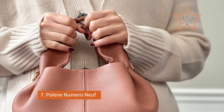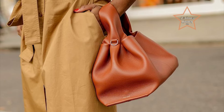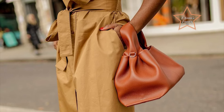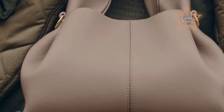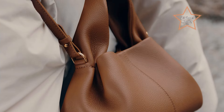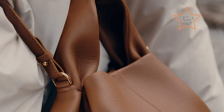Number 7: Polène Numéro Neuf. A masterpiece of contemporary elegance and artisanal craftsmanship, distinguished by its unique sculptural silhouette. Handmade in Spain from sumptuous leather, this bag features an exquisitely draped, curved design that exudes a sense of fluidity and sophistication. The Numéro Neuf is both avant-garde and functional, with a spacious interior that effortlessly accommodates daily essentials and a magnetic closure that ensures secure storage. Its adjustable strap allows for versatile styling, whether worn as a shoulder bag or crossbody, making it an exemplary choice for beginners.